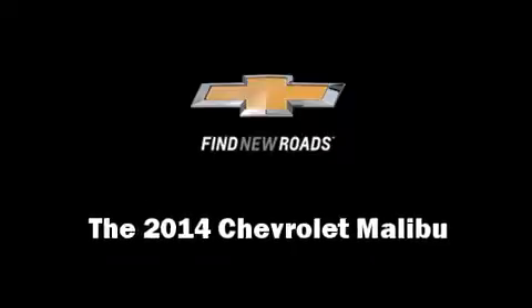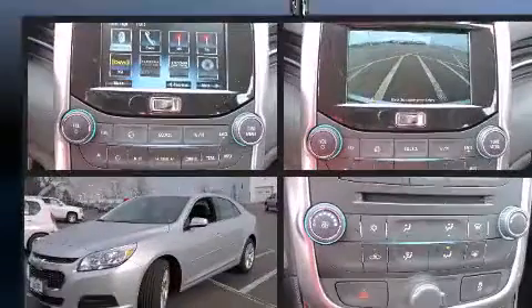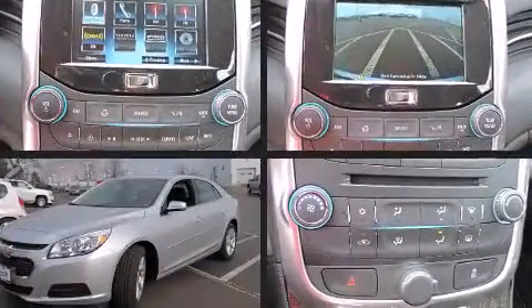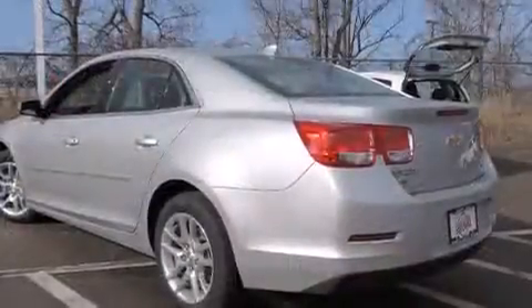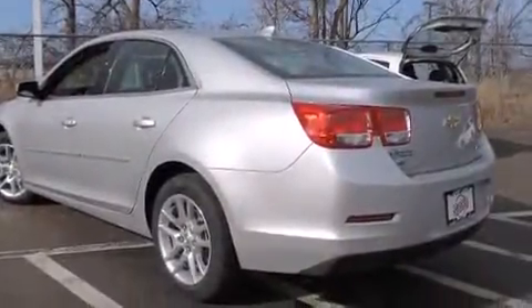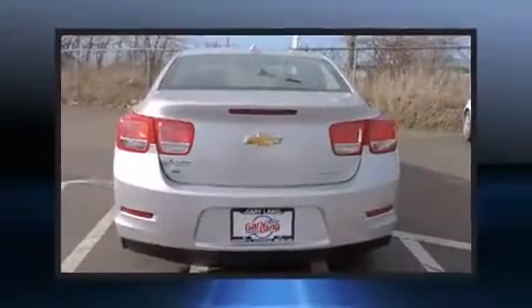Come test drive this 2014 Chevrolet Malibu. This four-door, five-passenger sedan is ready to drive off the showroom floor. Under the hood you'll find a four-cylinder engine with more than 170 horsepower, providing a smooth and predictable driving experience.